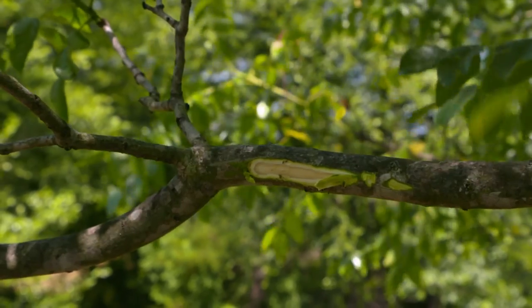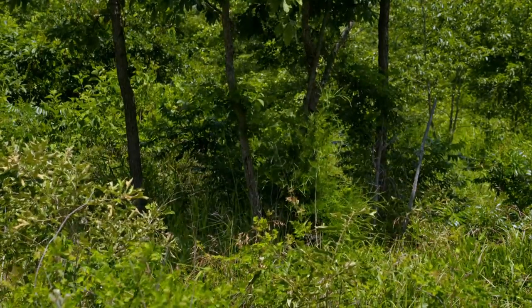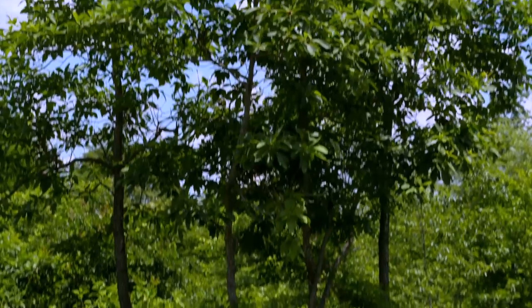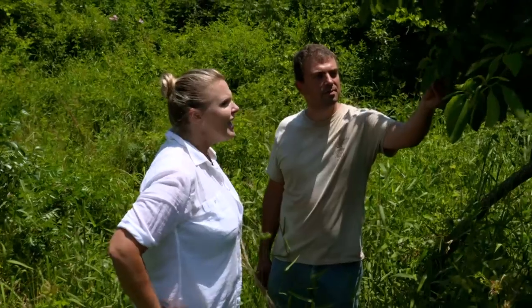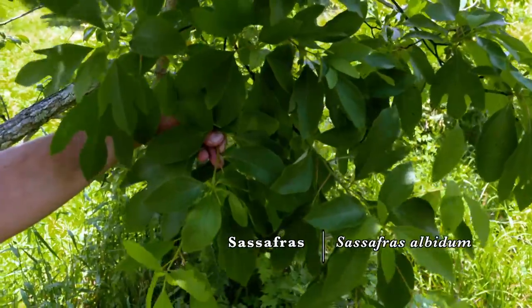You can feel it tingling immediately. This next tree is called coffee in the Choctaw language. In English it's called sassafras. If you've had root beer, it's made to imitate the flavor that comes from this tree.